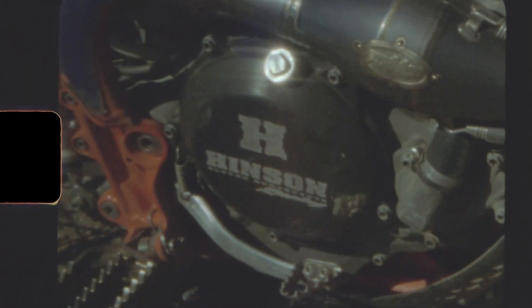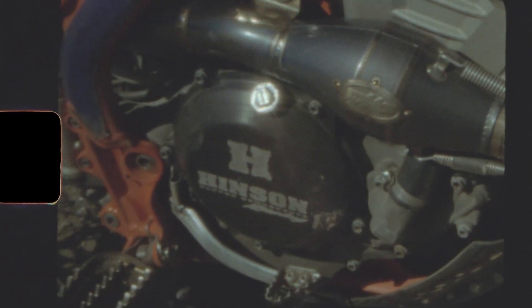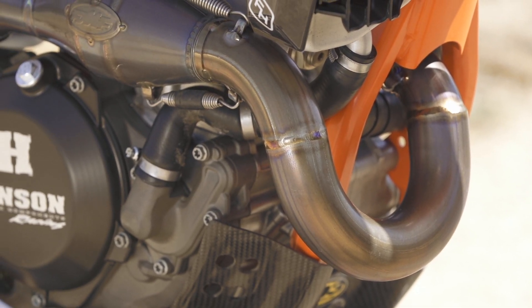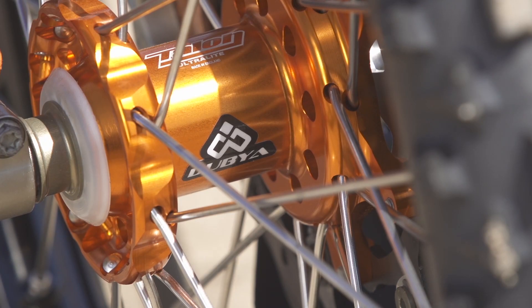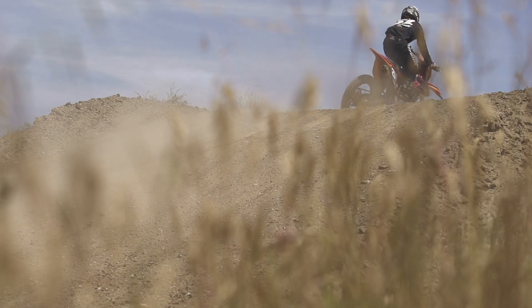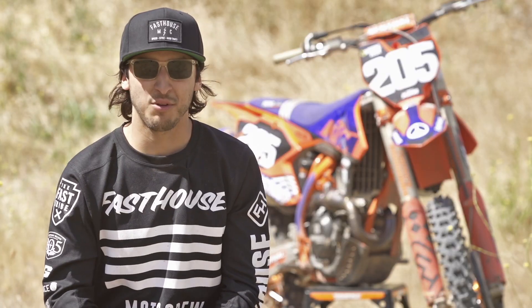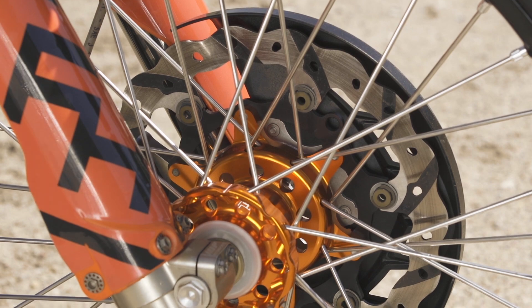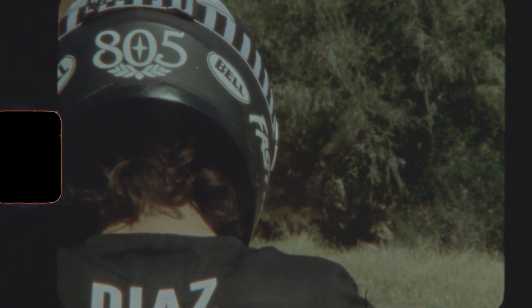The bike is a lot more nimble, but that's not really what would draw me to riding a 250 over a 450. It's the fact that it's a lot easier late in the moto — when you're 20 minutes in, it's a lot easier to manhandle the bike versus a 450. With a 250F this light, if you ever get out of shape or in trouble late in the moto, it's a lot easier to recover versus a 450.